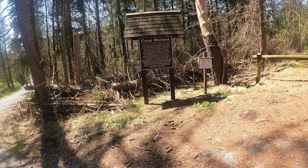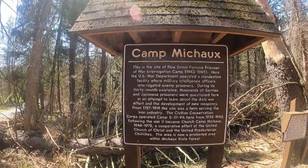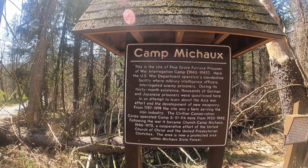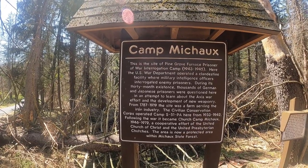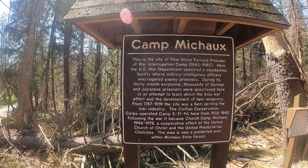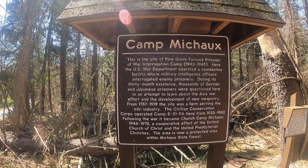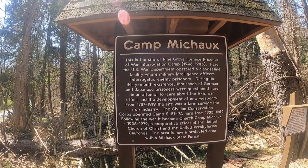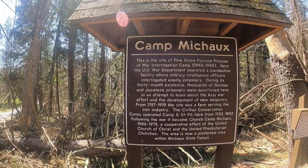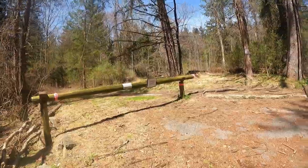Right across from marker one is this sign here. It says Camp Mitchox — this is the site of the Pine Grove Furnace Prisoner of War Interrogation Camp from 1943 to 1945. Here the U.S. War Department opened a clandestine facility where military intelligence officers interrogated enemy prisoners. During its 30-month existence, thousands of German and Japanese prisoners were questioned here in an attempt to learn about the Axis war effort and the development of new weaponry. From 1787 to 1919 this site was a farm serving the iron industry. The Civilian Conservation Corps operated Camp S-51 PA here from 1933 to 1942. Following the war it became Church Camp Mitchox from 1946 to 1972, a cooperative effort of the United Church of Christ and the United Presbyterian Churches. The area is now a protected area of Michaux State Forest.